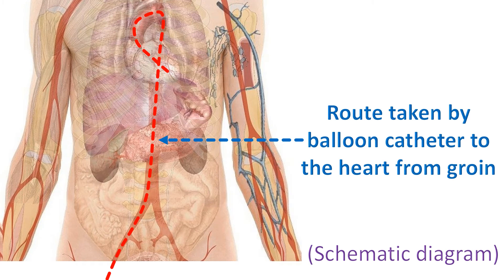As the procedure is done for severely narrowed native aortic valve or a previous surgically implanted valve, initial enlargement of the narrowed valve with a balloon is done to prepare for the implantation of the artificial valve. After the TAVI procedure, the opening in the groin and the blood vessel of the groin are closed to prevent back bleed.